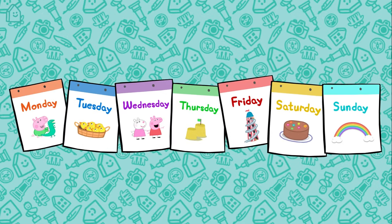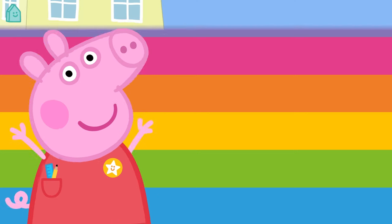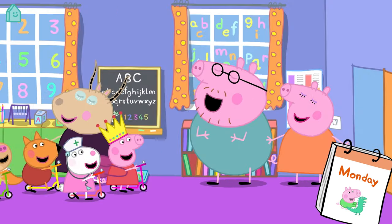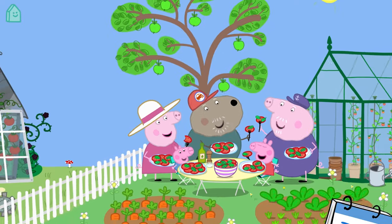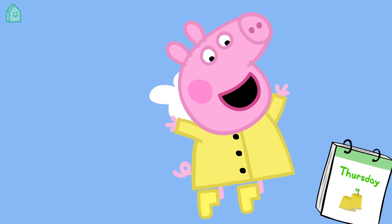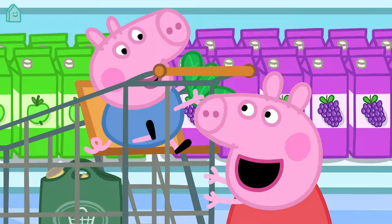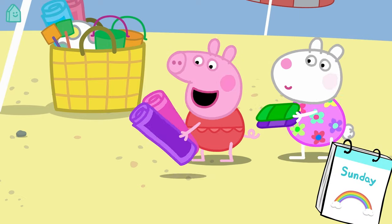Now we know what the days of the week are called, let's see what Peppa might do on all those days. Today it's Monday and Peppa is going to playgroup. It's Tuesday and Peppa is visiting Granny and Grandpa's house. On Wednesday Peppa is having a play date with Susie Sheep. On Thursday she might jump in a muddy puddle. On Friday Peppa might go to the park to play. On Saturday she might go shopping with Mummy and Daddy Pig. And on Sunday Peppa might go to the beach.